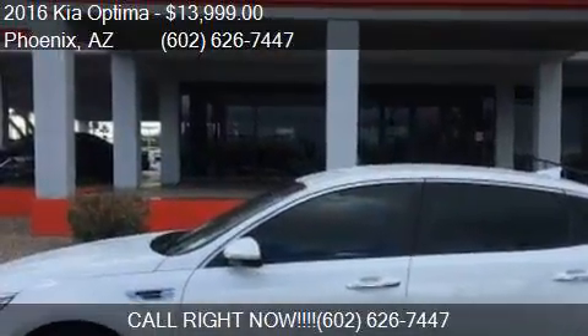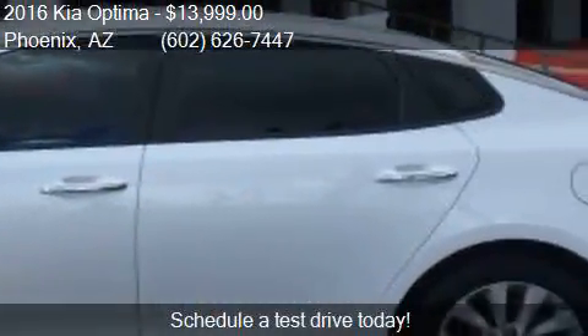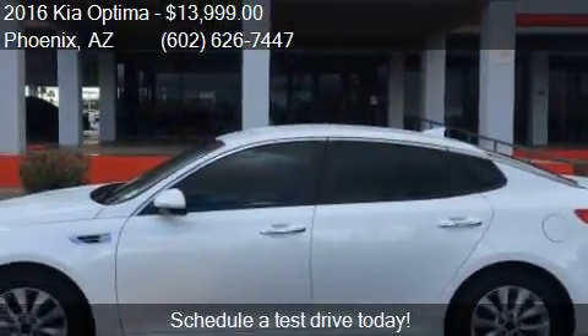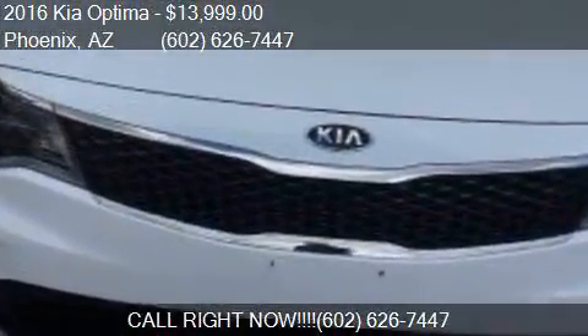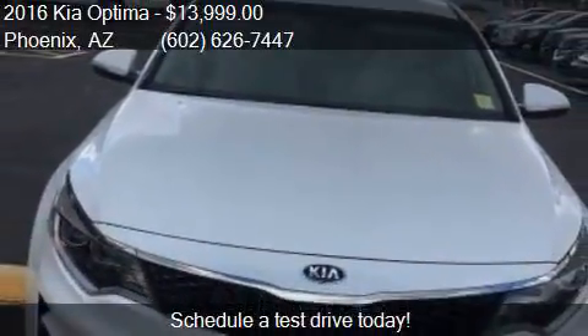This 2016 Kia Optima is offered by Equity Auto Center, priced at $13,999. This Optima is ready to sell and has just over 13,930 miles.